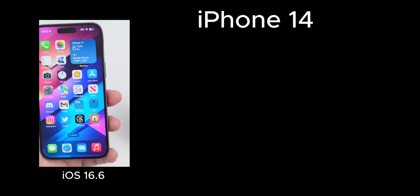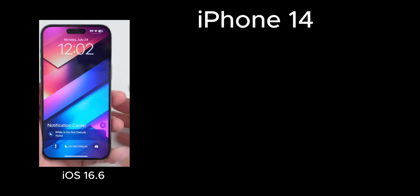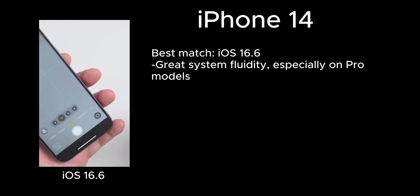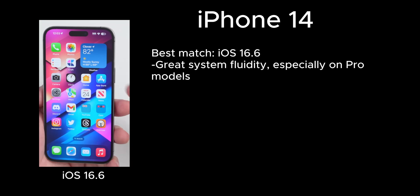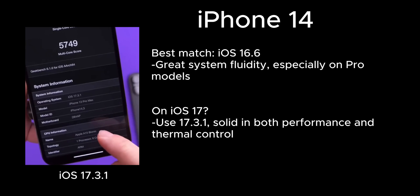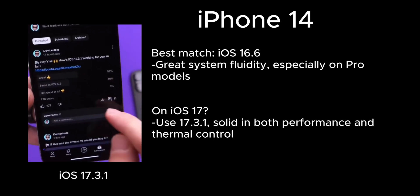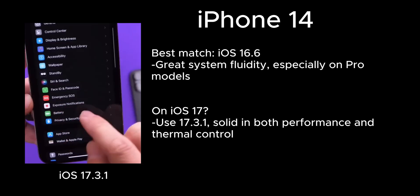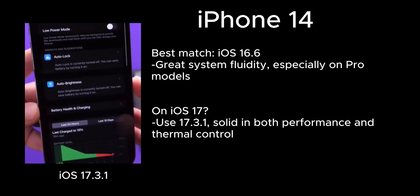iOS 16.6 was the final iOS 16 update and a strong option for iPhone 14. It boosts system smoothness, speeds up app launches, and improves multitasking. While battery life gains were small, it resolved issues like lag, touch delay, and stuttering. If you're on iOS 17, go for 17.3.1. This version balances heat, battery, and overall system stability — especially on iPhone 14 Pro with a 120Hz screen, it runs much better.